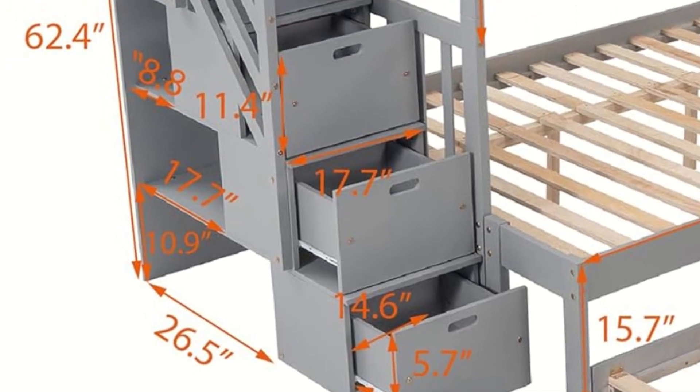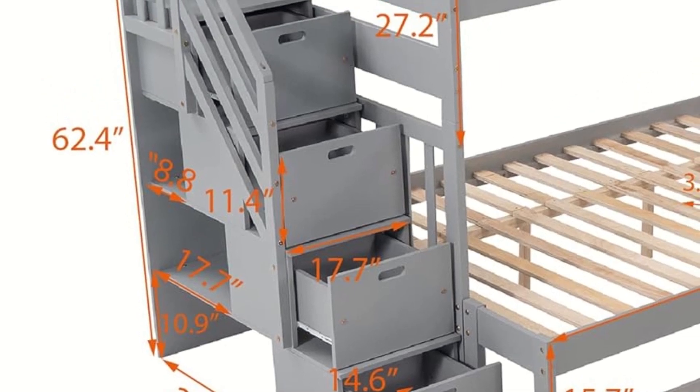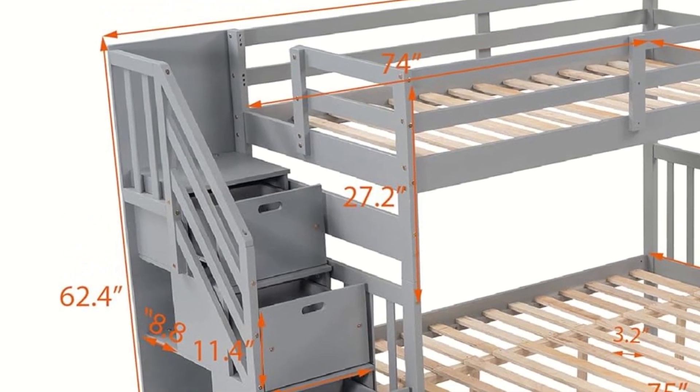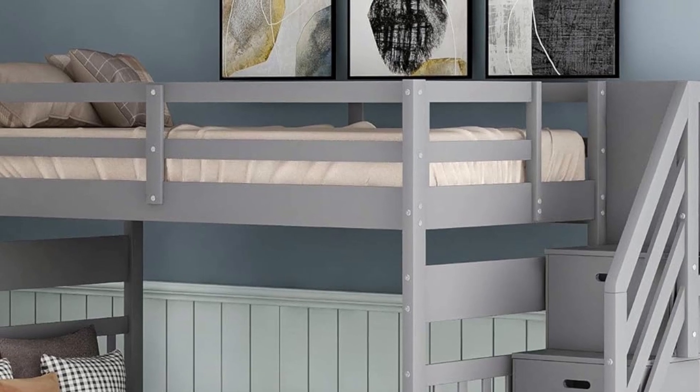I'll be taking a close look at the BuyNBZ bunk bed, checking out its safety features, storage space, and how versatile it is. I'll also tell you about my experience putting it together and whether this bed really saves as much space as it claims. By the end of this video, you'll know for sure if this bunk bed is the right choice for your family.